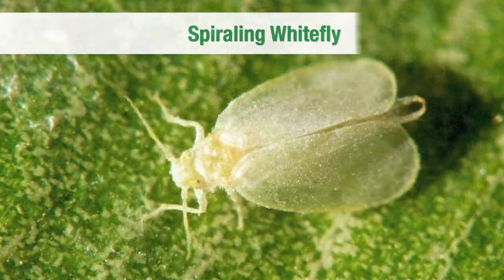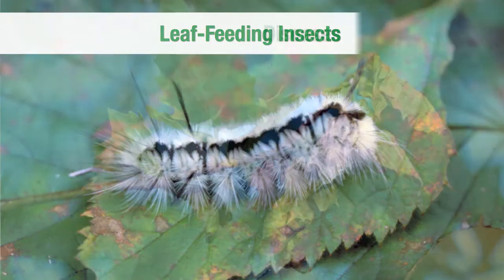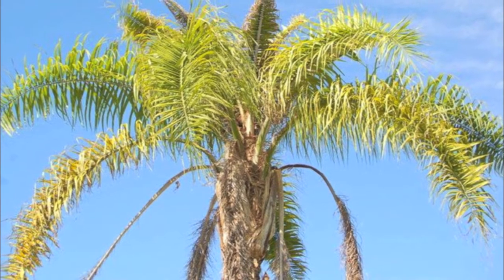We're here to help if you're dealing with Rugose spiraling whitefly, scale, borers, leaf-feeding insects, diseases, insects of fruit and nut trees, or any of a host of tree pests.